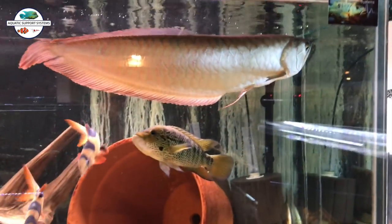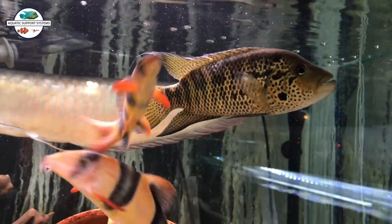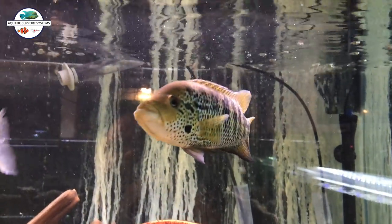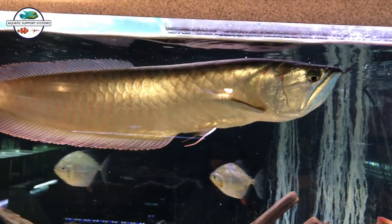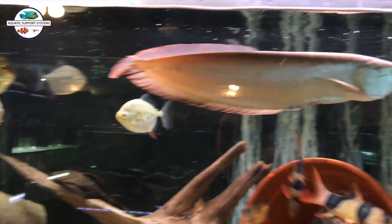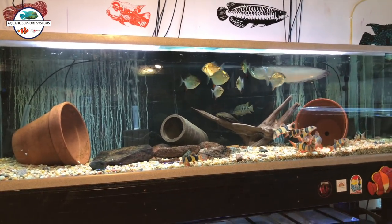I moved the Silver Arowana over to this other 210 along with this one Moda. This Moda is just stunning to me - I'm pretty sure it's a male. If you're versed in Modas, comment below and let me know. Sean Hyden, if you're watching, you would obviously know because this came from you. The Silver Arowana is a good 20 inches at this point. I threw the 8 Silver Dollar Red Hooks over here and put the Clown Loaches in here too, so it's a really fun active tank.